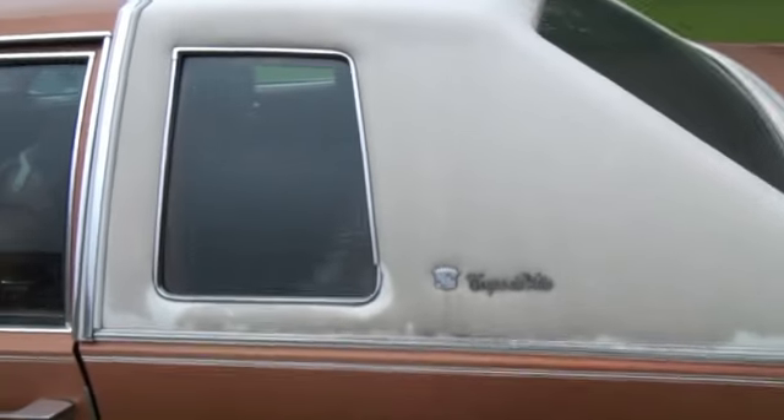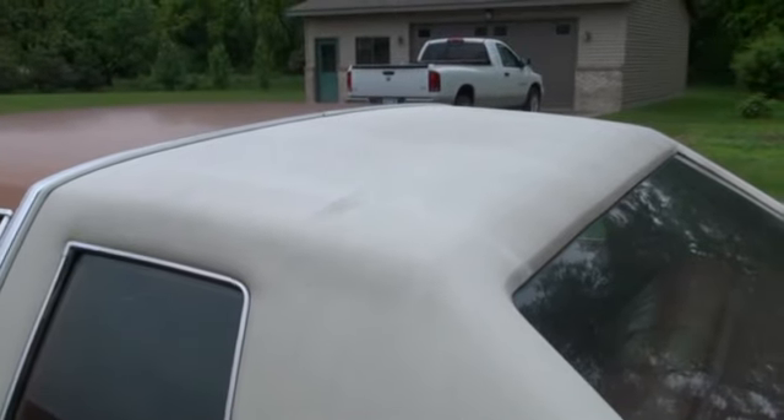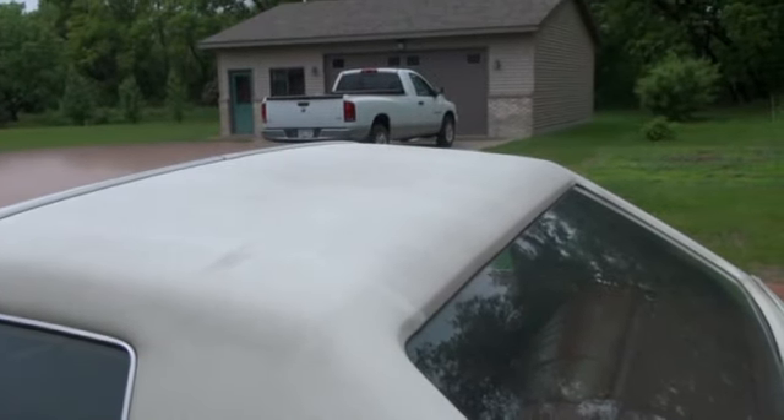Still has the vinyl top, which absolutely rips — tears or cracks in it. So it's in pristine condition.